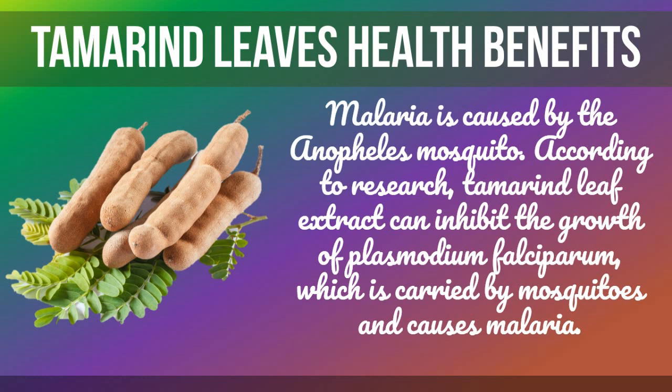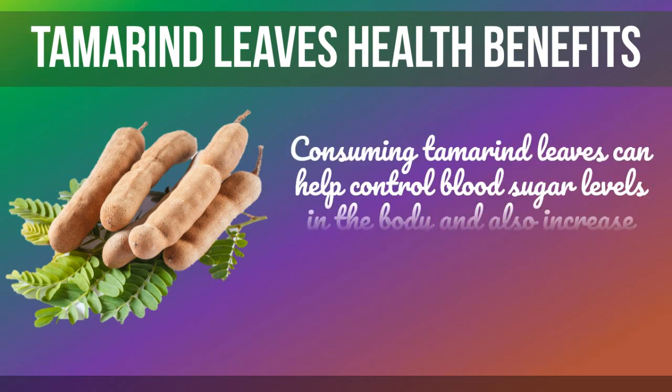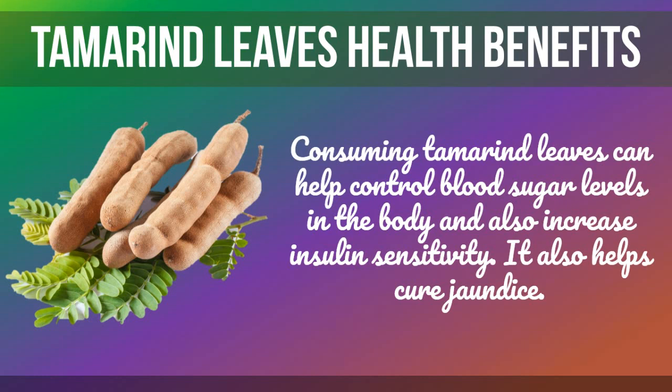Malaria is caused by the Anopheles mosquito. According to research, tamarind leaf extract can inhibit the growth of Plasmodium falciparum, which is carried by mosquitoes and causes malaria. Consuming tamarind leaves can also help control blood sugar levels in the body and increase insulin sensitivity.